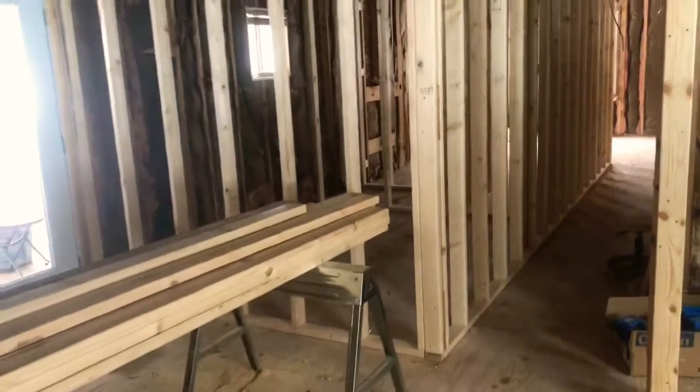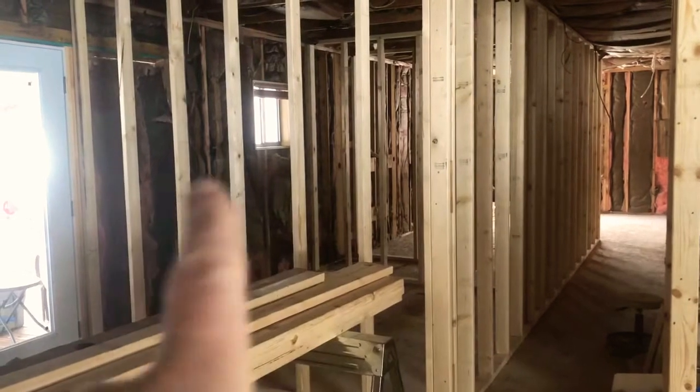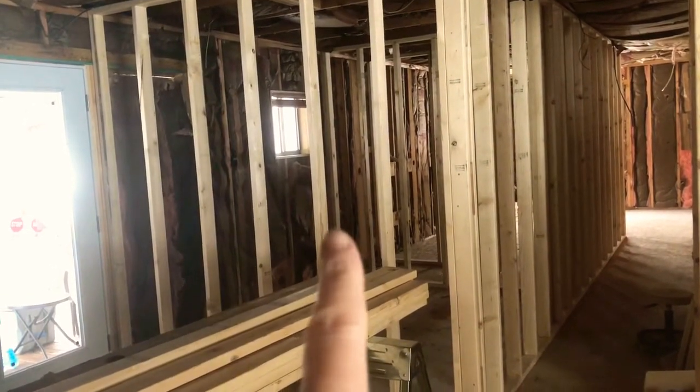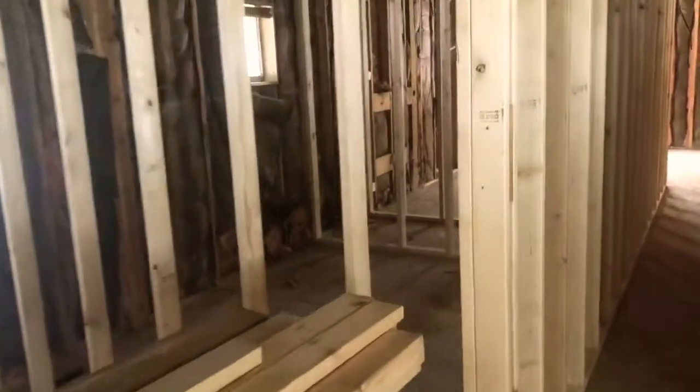This square here is going to be our laundry and pantry and some utilities. It's a pretty big square room, and then you go down the hall.